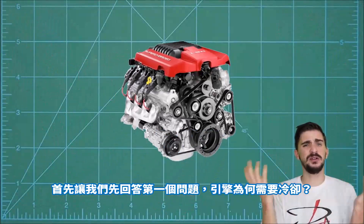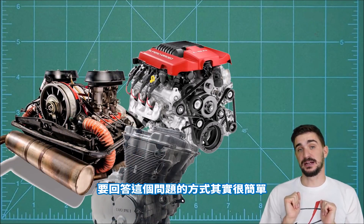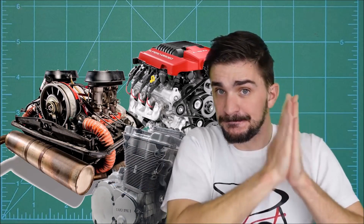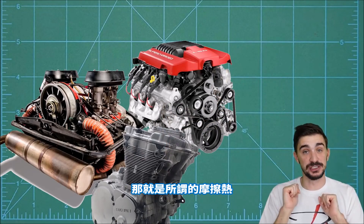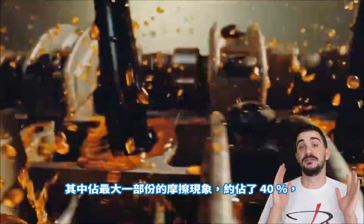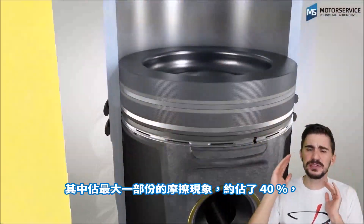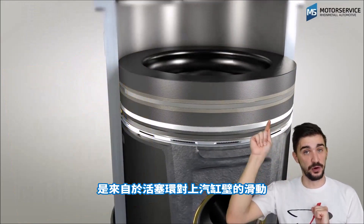So first let's answer the question: why do engines even need cooling? Well, there's a very simple way to answer that. Get your hands and rub them together — feeling the heat? Well that heat is a consequence of friction, and there's plenty of friction happening inside the engine. But by far the largest source, up to about 40% of total friction, is the sliding of the piston rings against the cylinder bore.